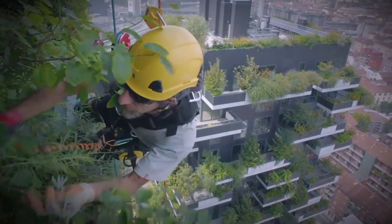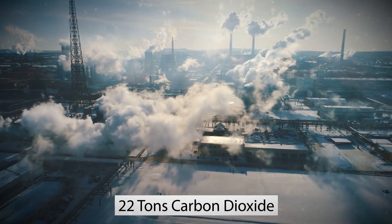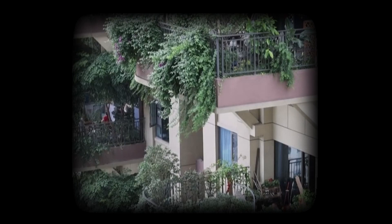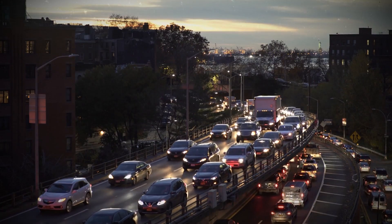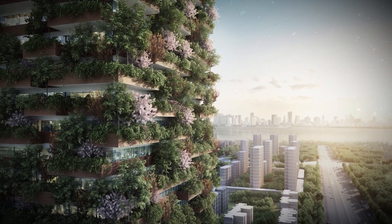The trees and greenery in this building will absorb a whopping 22 tons of carbon dioxide per year and produce about 11 tons of oxygen per year. The greenery will also absorb fine dust particles generated by heating and traffic, helping reduce air pollution. They will additionally help keep the apartments cool, reducing the need for indoor air conditioning.